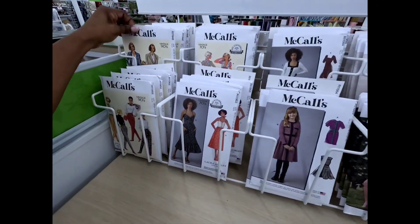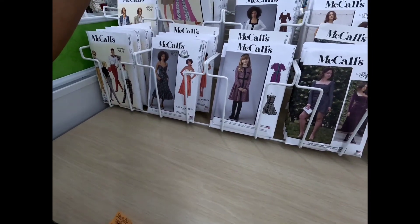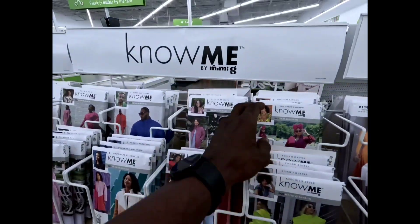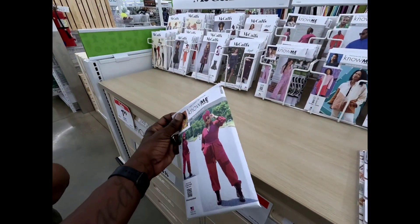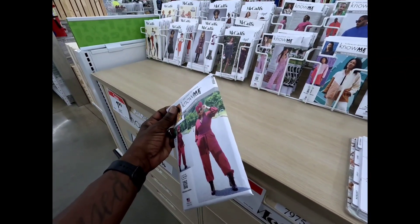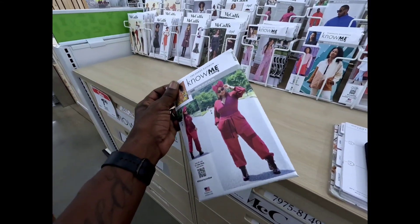Sadly, I did not end up purchasing either of the vintage patterns, but now looking back I kind of wish I had. My husband found a Know Me pattern that he thought would fit me well, but it didn't really speak to me right off — maybe in the future I'll go back and purchase it as well.